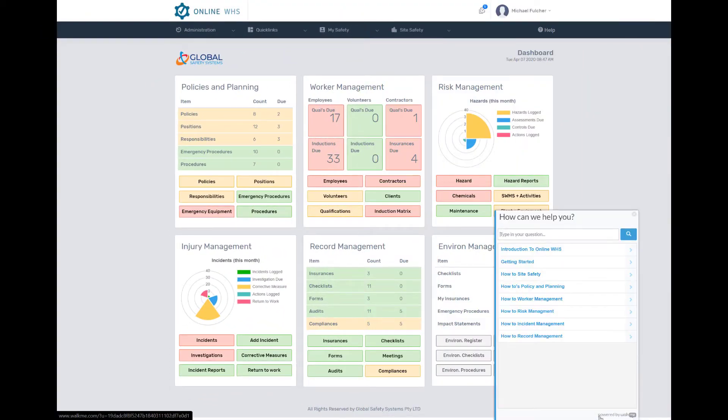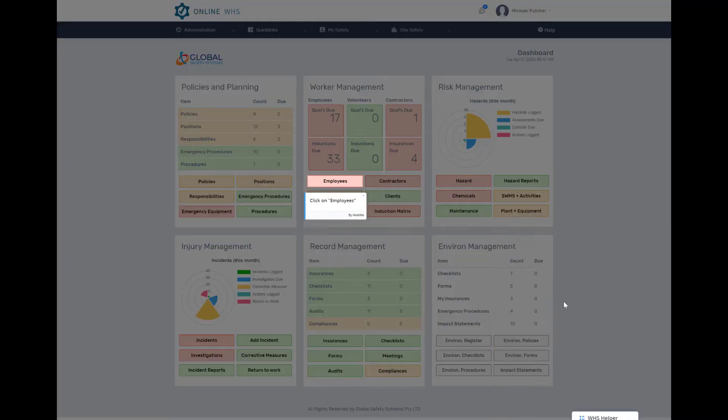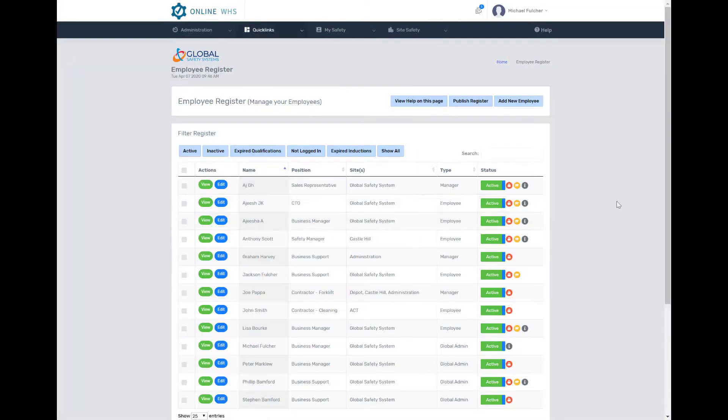The Online WHS system helps make an employee's duty of care with work health and safety obligations a little easier, with over 40 registers interlinking to create one easy-to-use system.